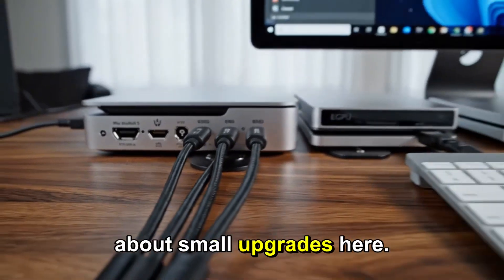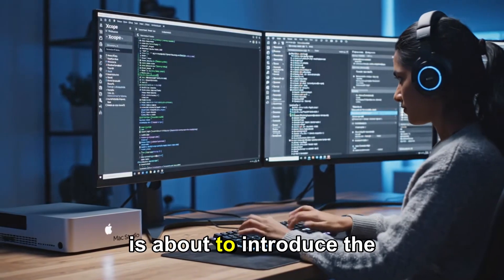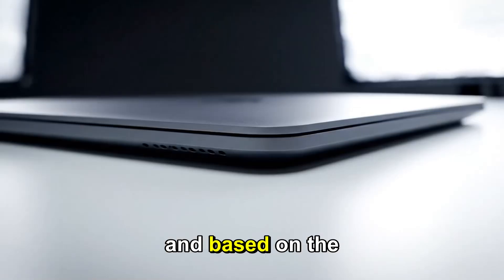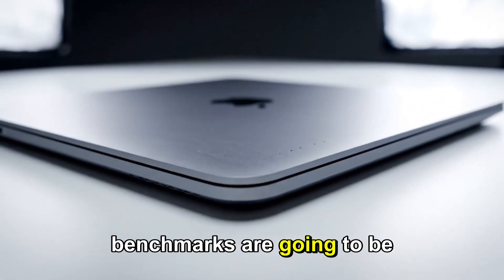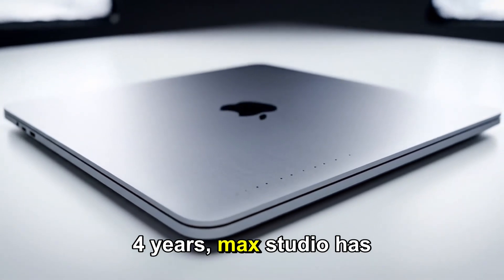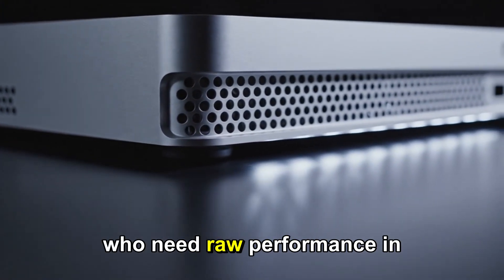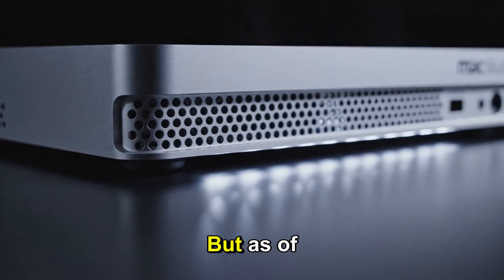We're not just talking about small upgrades here. Apple is about to introduce the M5 Max and the M5 Ultra, and based on the leaks, the benchmarks are going to be insane. For years, Mac Studio has been the go-to machine for professionals who need raw performance in a compact form. But as of 2025,